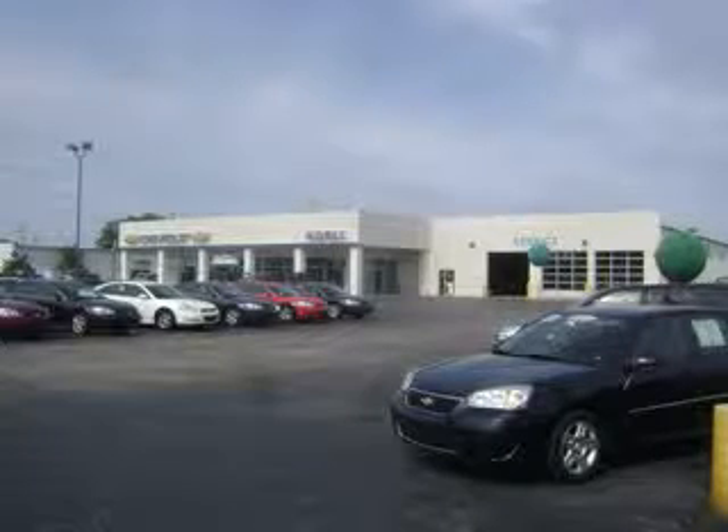Welcome to Midway Chevrolet, located in Plainwell, Michigan. Allegan County's premier new and pre-owned certified vehicle sales, service, and collision center dealership. That's right, you heard it — your one-stop shop.